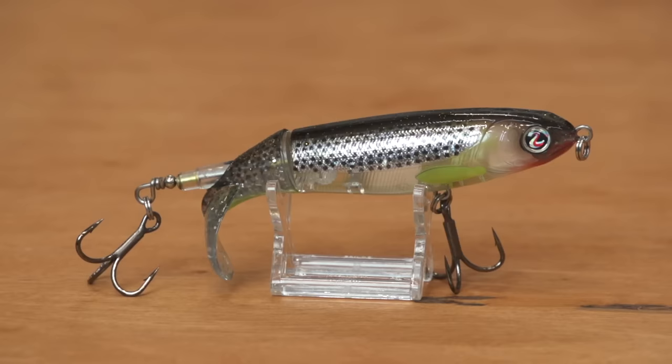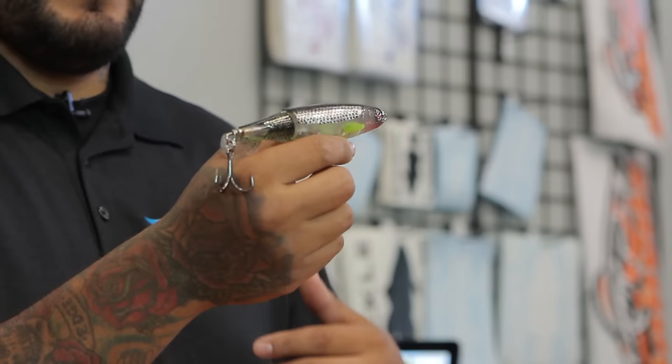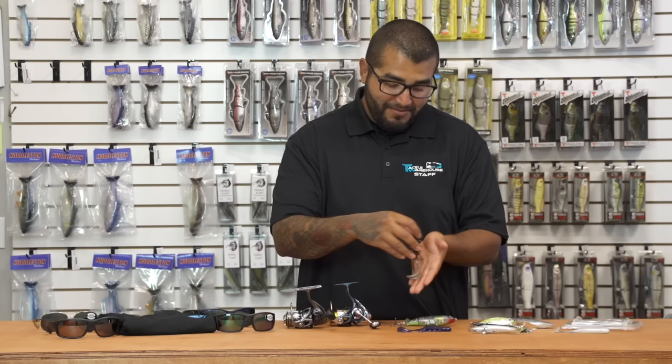Next up from River to Sea — as you guys know, we've had the River to Sea Whopper Flopper Silence in for a little bit now. Their official release is going to be at ICAST, so just giving you guys another look at this one. Something else new from River to Sea that I think a lot of you are going to be pretty pumped about — I know I am, and some of the other guys here are too.